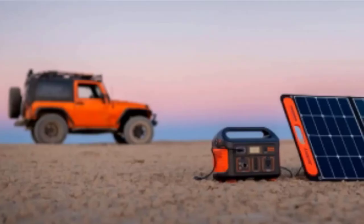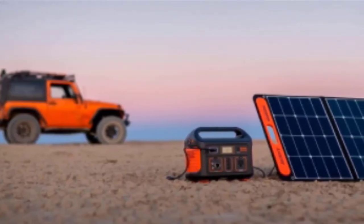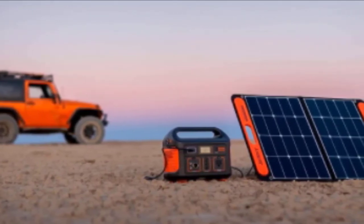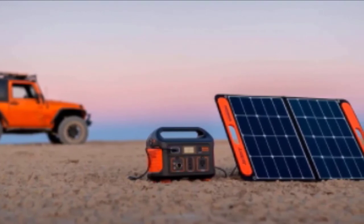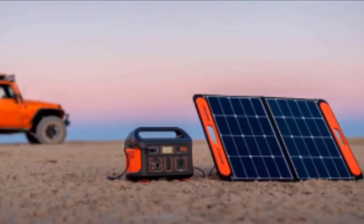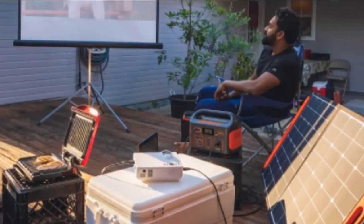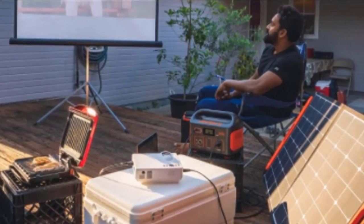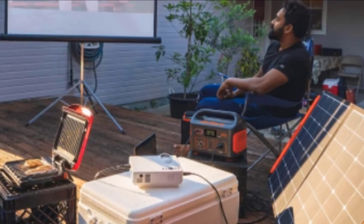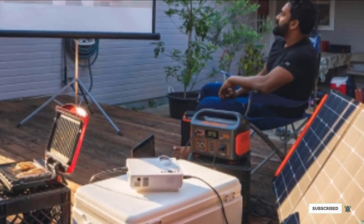The unit also comes with a standard 12V/10A car port and up to three 2.4A USB ports to power car appliances and small electronics such as phones, coolers, or car vacuums. The Jackery Explorer 500 can be completely charged in 14 hours using a 100W Jackery SolarSaga portable solar panel while living outdoors, or via the car port in 16 hours while on the road. You can also charge it in 8 hours by connecting it to an AC outlet.